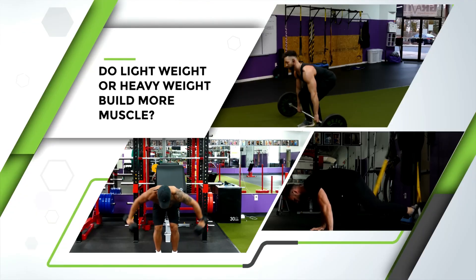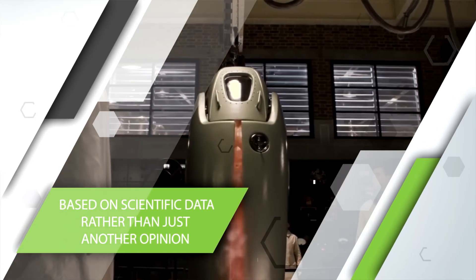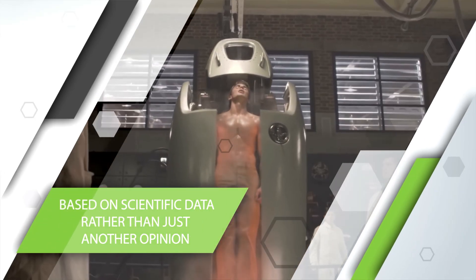Today I want to go over which style of training will lead to the best results for you personally, based on the scientific data rather than just giving you another opinion.